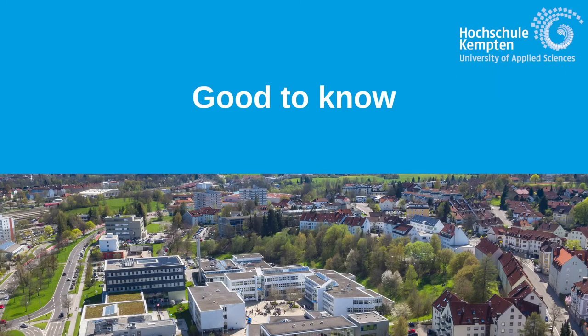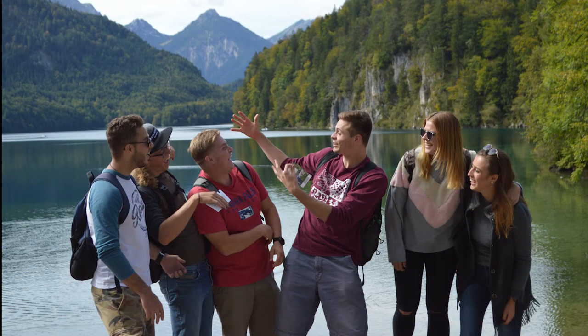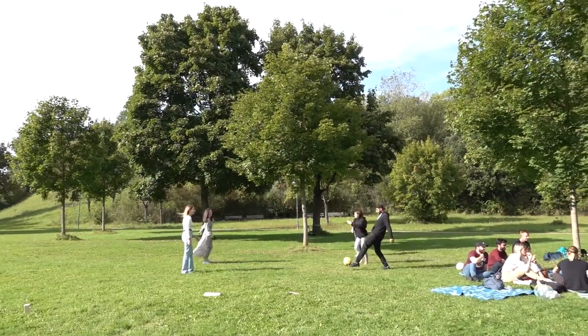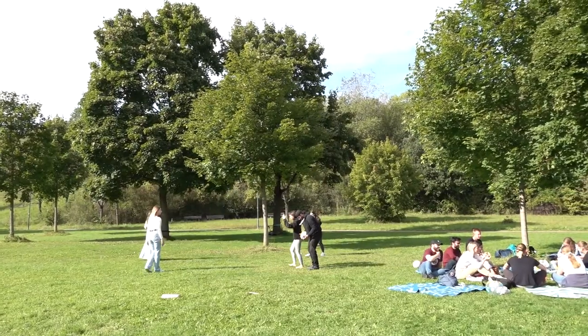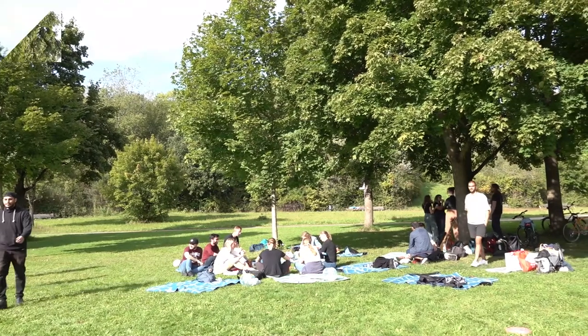Congratulations! You have completed all required steps to study at Canton University. Now it's time to have fun! Before the semester begins, the international office organizes orientation weeks. It's a great chance to get to know other incoming students, the city of Canton, and the university campus.